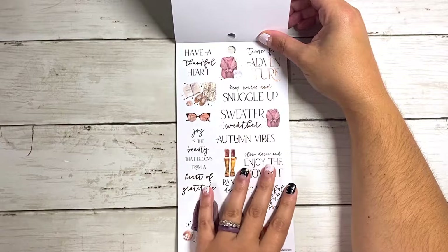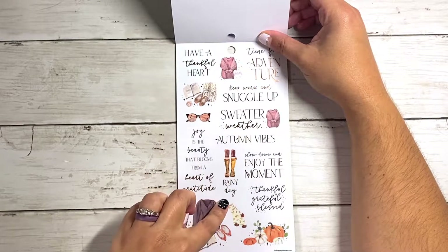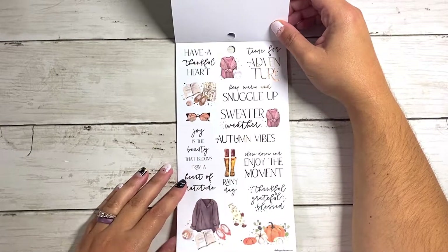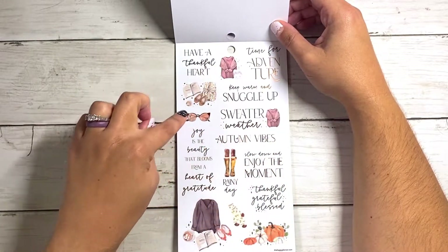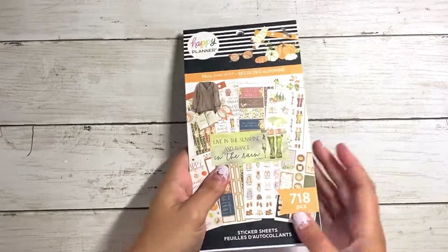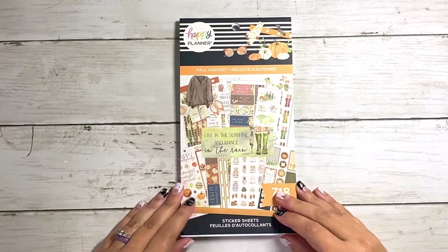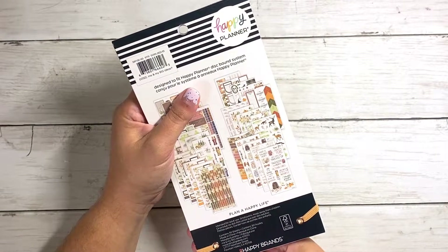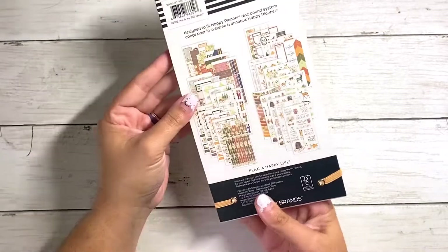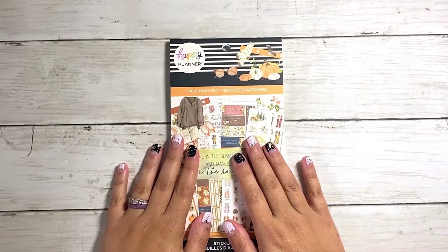And then we've got some more ones, still some in that foil too but some of them have black font — like this one's really cute. Rainy day. Joy is the beauty that blooms from a heart of gratitude. It's kind of like a mixture, but I like how this one gives you some doodles with it. And that is it, you guys — so adorable. Happy Planner, please come out with more sticker books like this. I love this one so much. I wish it listed which artists were part of each book, because I would shout the artist out and say make more — because this is by far my favorite one.